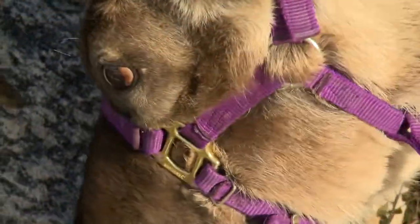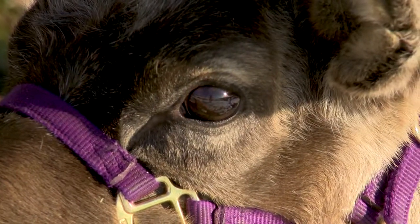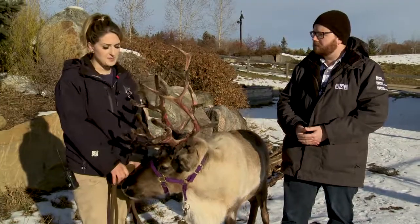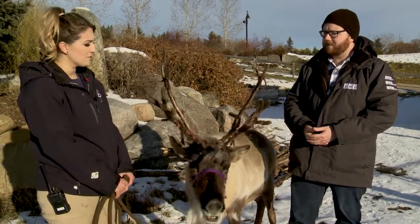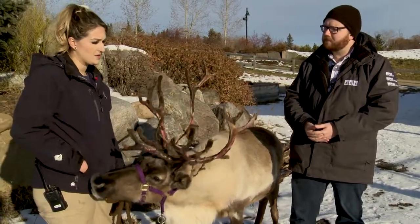The eyes on the reindeer are like big black marbles — do they have fairly good vision? They have really good vision. They're actually one of the only species of mammal that we know of that can see in UV light, so they can see on the UV spectrum. And that helps them see their food source, so lichen will show up in high contrast in the Arctic landscape.